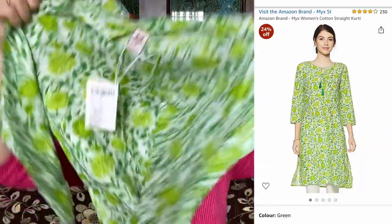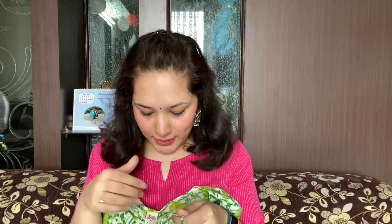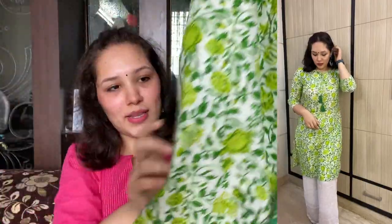The next kurti is this very beautiful lemon green, leaf green, and white kurti. It is very lovely and the material is very soft and 100% cotton. This looks so amazing. I styled it with a white palazzo and a white sling bag — it will be a cherry on the cake.